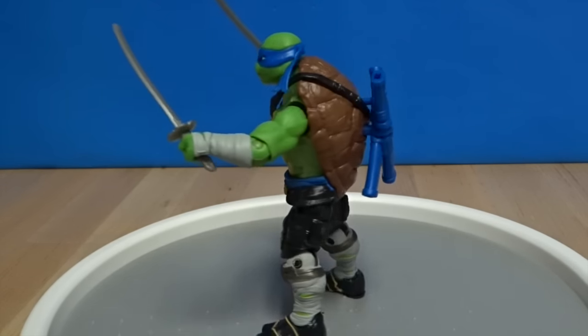Next up we've got Donatello, the Brainiac of the group. He's got his bo, a yellow backpack with all his computers. He's got those headphones that you can take off. Out of the Shadows is the new movie. He looks a little skinnier than the rest.